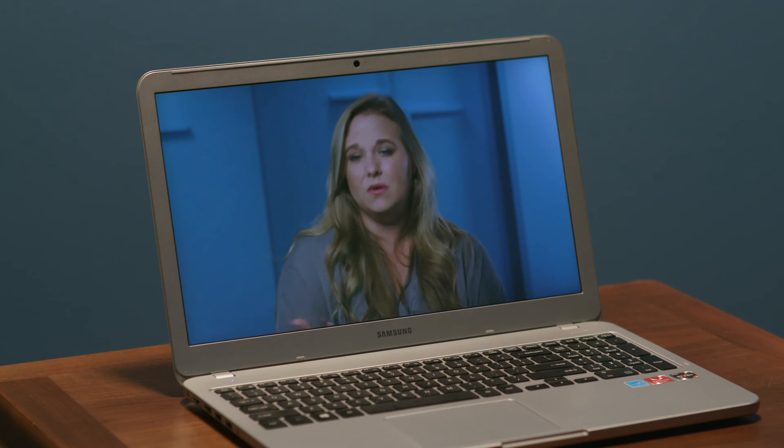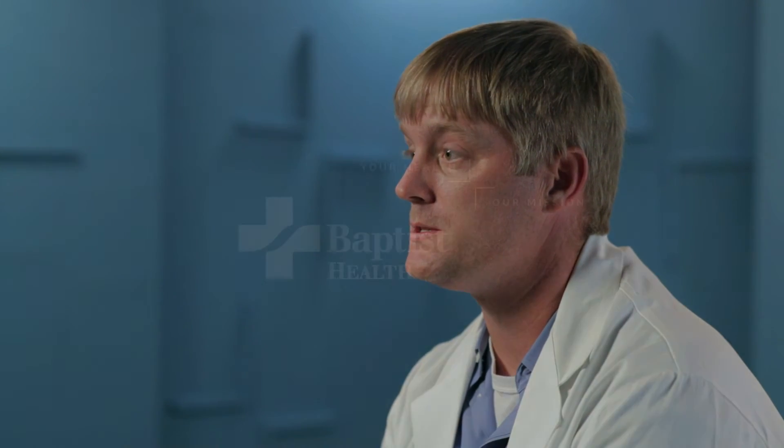Should someone delay a procedure right now or go ahead and come in? I think you need to have that discussion with the surgeon or with your primary care physician. It depends on the urgency of the case — there are certain cases that do need to go ahead and be done, while some could be delayed for a while without any progression or worsening of their condition.